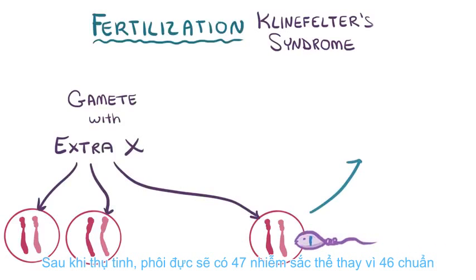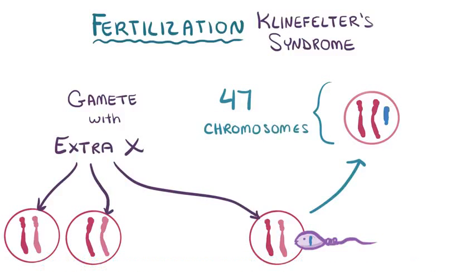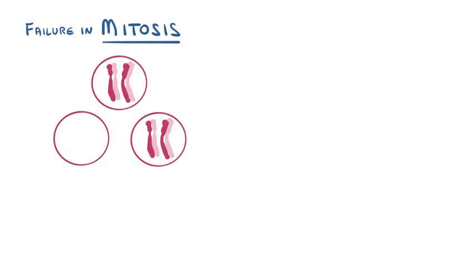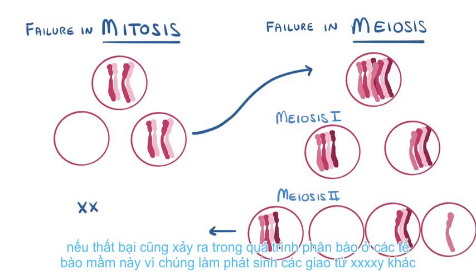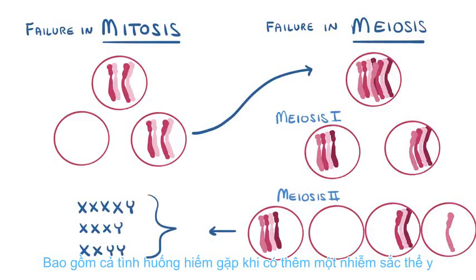After fertilization, a male embryo would then have 47 chromosomes instead of the standard 46. Additional failures for sex chromosomes to separate can happen during mitosis in germ cells before they give rise to the gametes. If failure also happens during meiosis in these germ cells as they give rise to gametes, other XXXXY, XXXY, and XXYY genotypes that also lead to Klinefelter syndrome can result, including the rare situation where there is an additional Y chromosome.